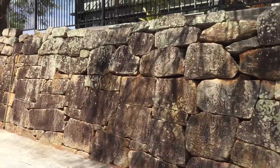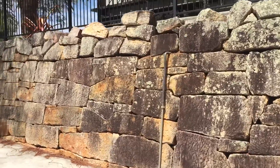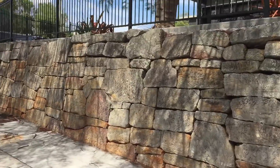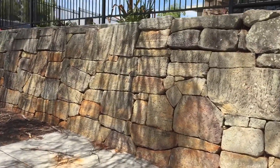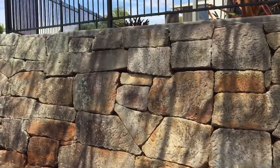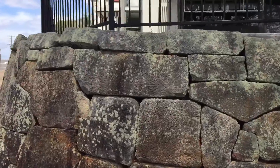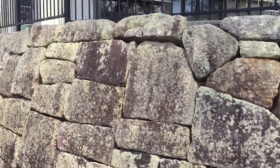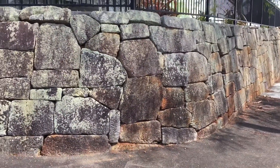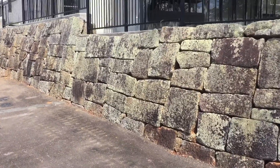So legend has it, in around 1870 to 1890s, colonial Freemasons came out here to build this church and apparently stole these formed polygonal rocks that were in a wall off of the pyramids on the Gympie, and from there used them for the retaining wall.